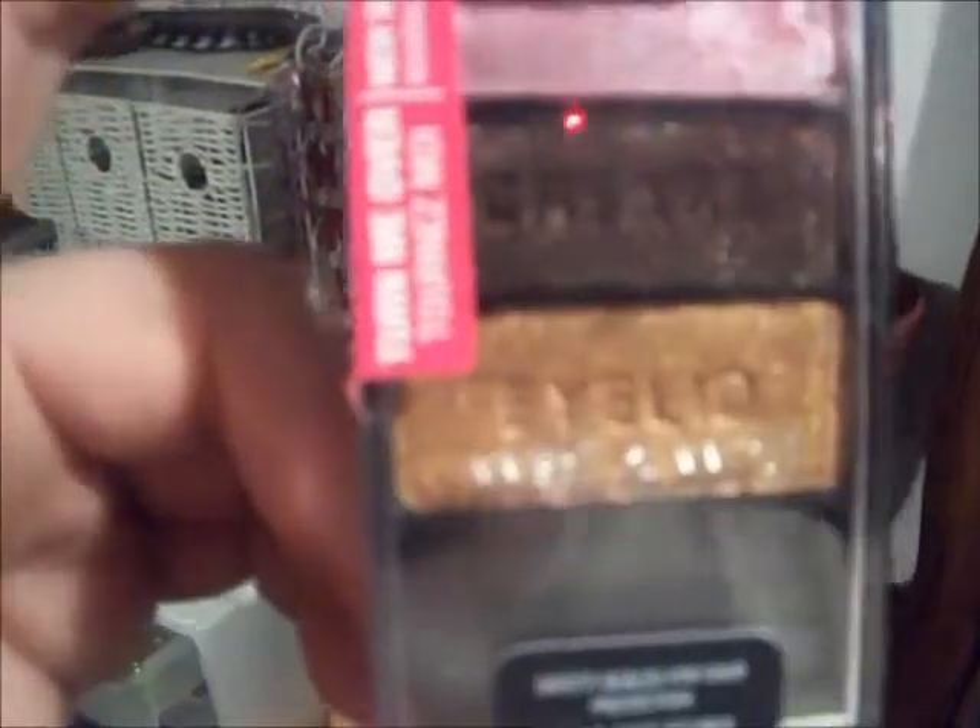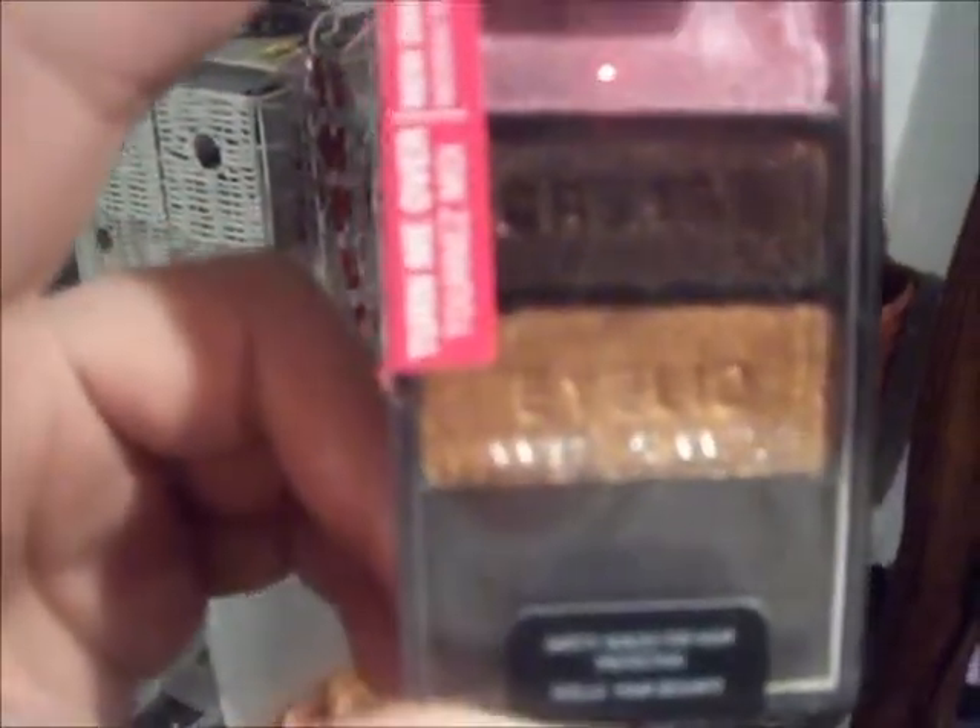And this is from Wet n Wild as well. I've used this once before. It has pink, a dark brown with glitter, and then a goldish tan color. And this one is called 'I'm Getting Sunburn.' It's also Wet n Wild.